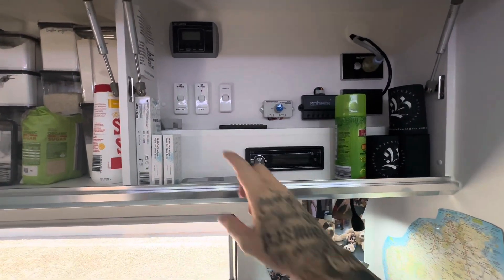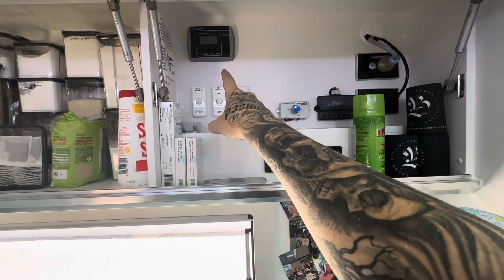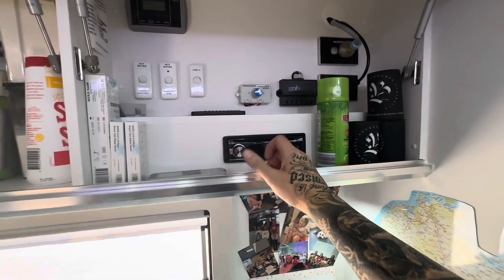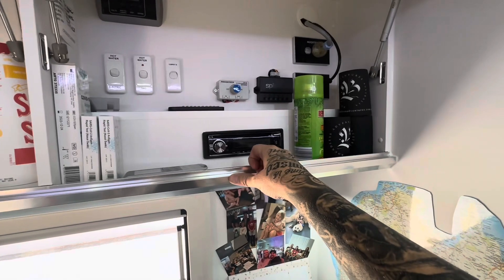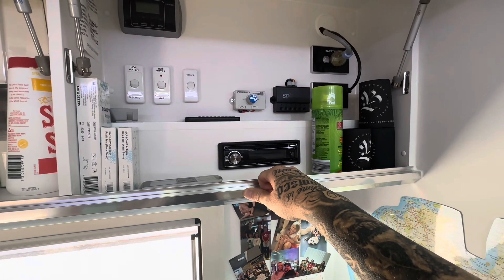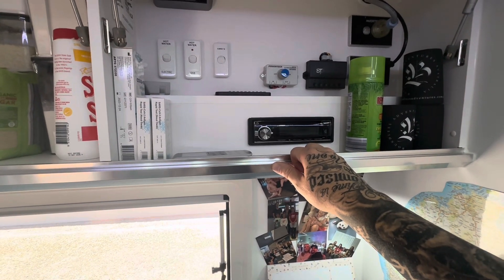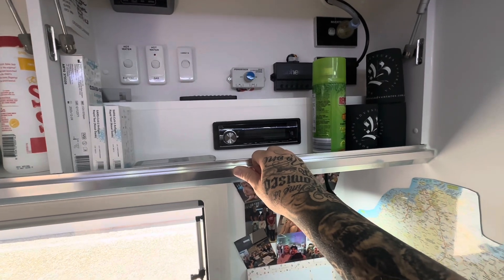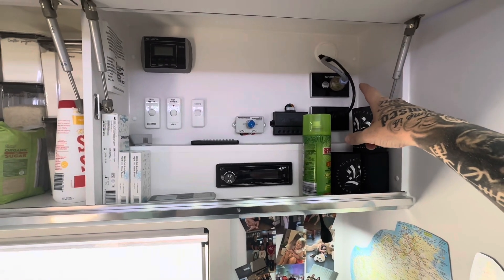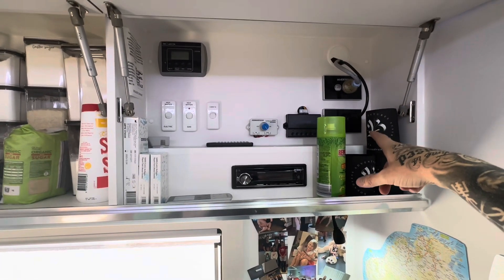In here we have the hot water switch for electric and gas, a switch for the rear camera, a remote switch for the inverter under the bed, a switch for the LED lights in the kitchen, and a little black RF communicator that turns all the lights on throughout the van. There's also a DVD and NEC radio with Bluetooth for music, an inverter switch for the air conditioner so we can run it off the batteries, and another switch direct to power for the fridge.